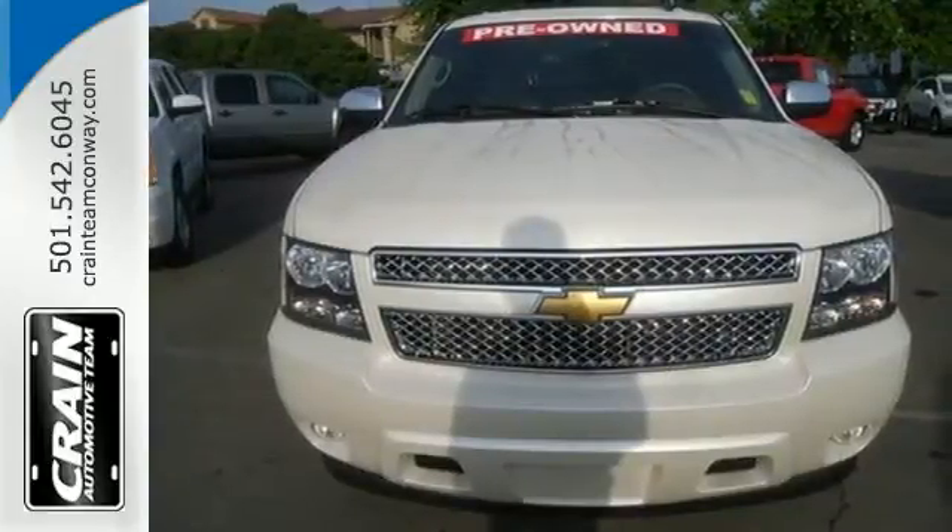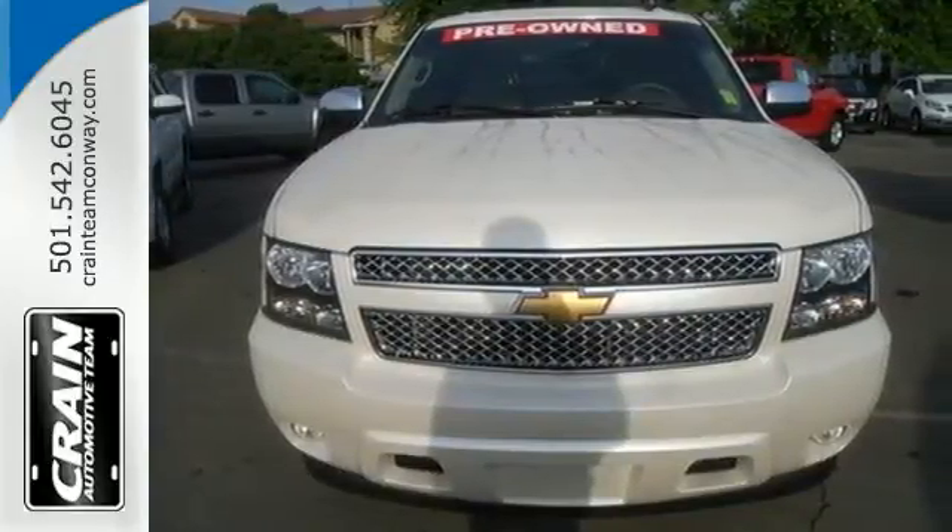Stop in today for a test drive and see how well this truck will work for you. Visit us anytime at craneteam.com.